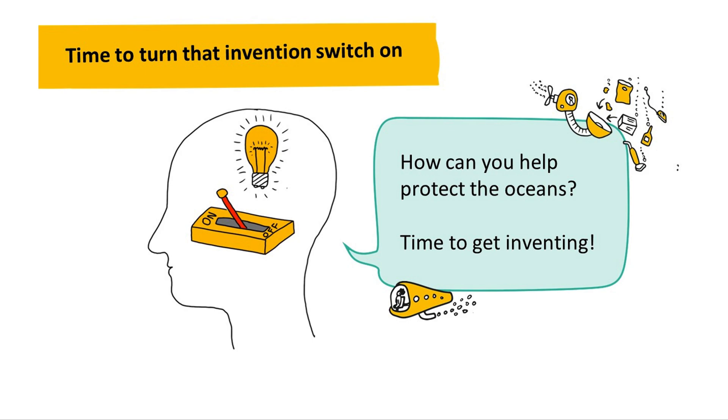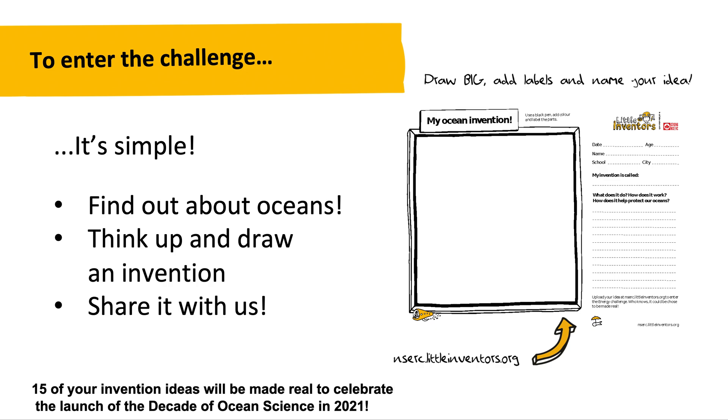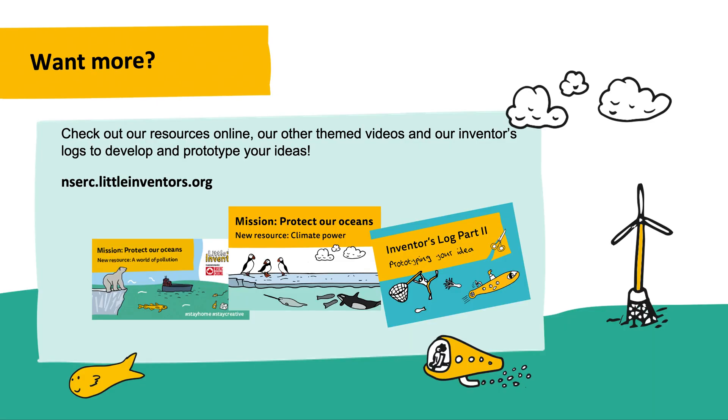How can you help protect the oceans? Time to get inventing! 15 of your invention ideas will be made real, to celebrate the launch of the Decade of Ocean Science in 2021. Check out our resources online, our other themed videos, and our inventor's logs to develop and prototype your ideas. You can find them at www.entcirc.littleinventors.org